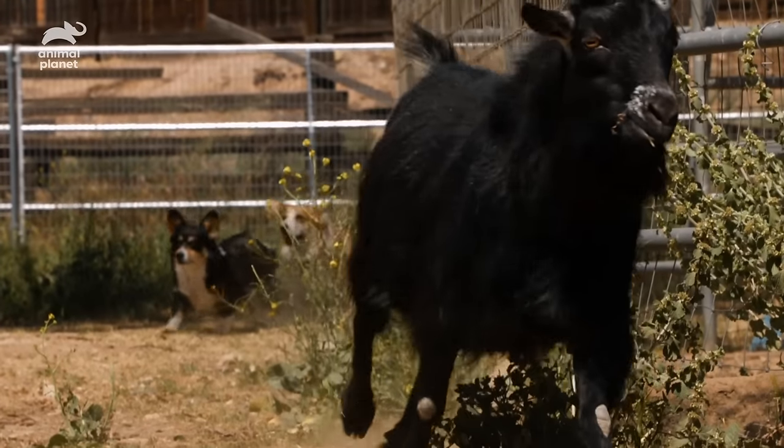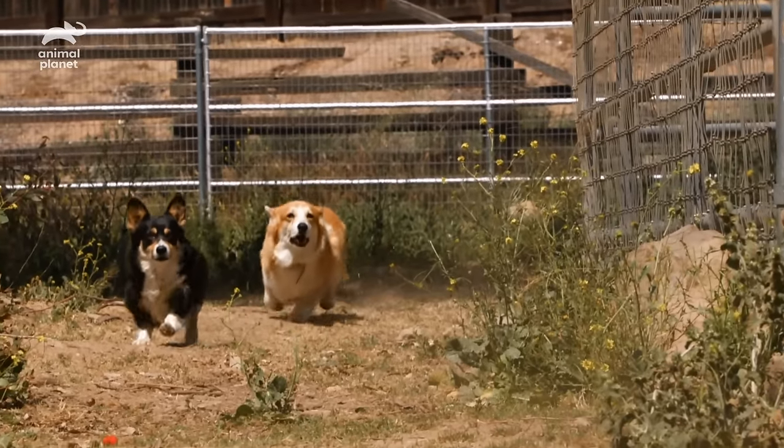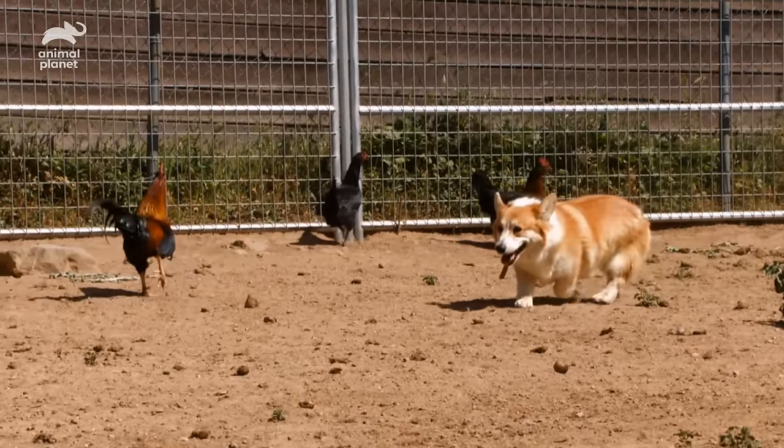Corgis are the smallest of the herding breeds and have been wrangling farmyard animals since the 1100s. They were originally bred to be low to the ground so they could nip the heels of lagging livestock.